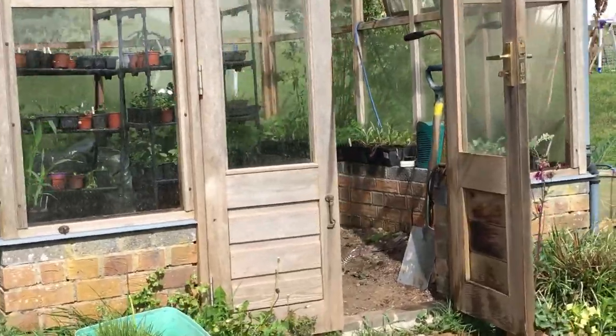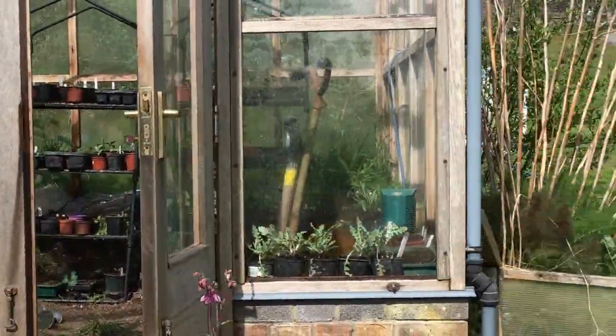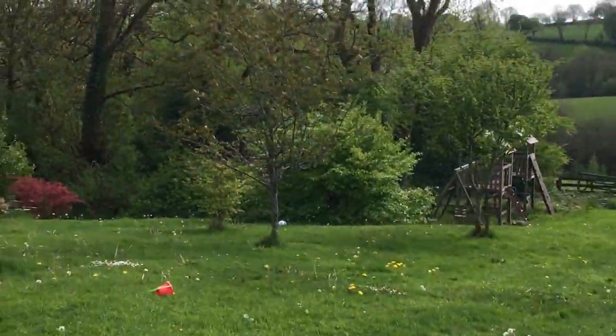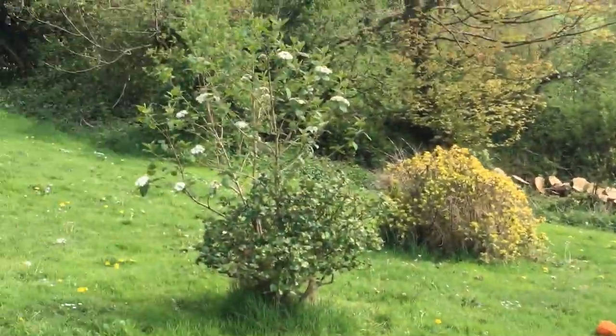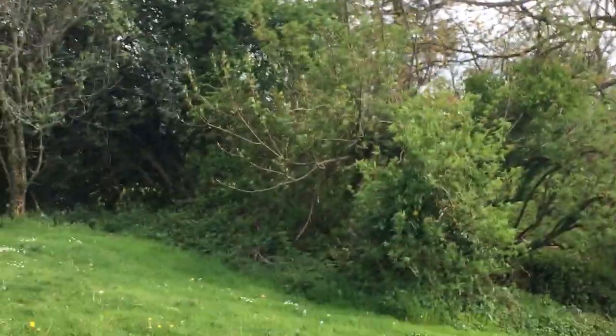Over here is the greenhouse, again full of plants ready to go in both the polytunnel and outside. And then we're walking down towards what should be my bug garden but is now covered in a chopped up tree, and onwards towards the lower pond.